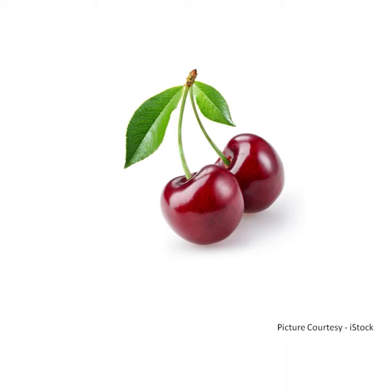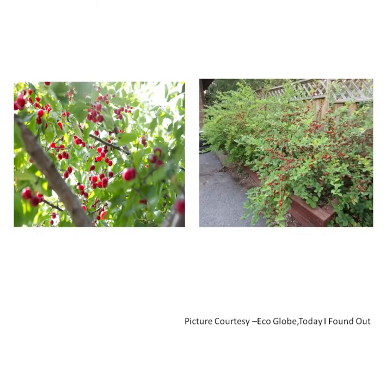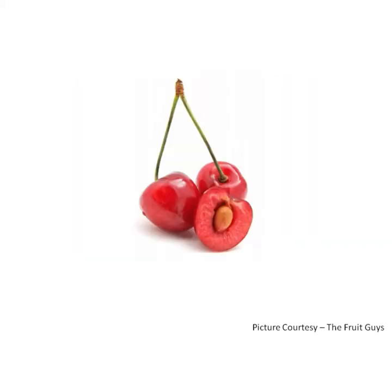Cherry. Cherry is a fruit that grows on a tree or a bush. A cherry is small, round and red in colour. It has a single seed in the middle. It tastes sweet or sour.